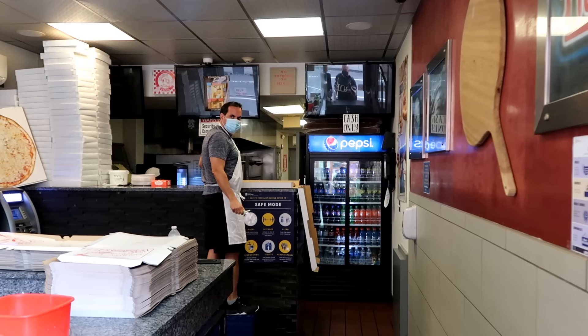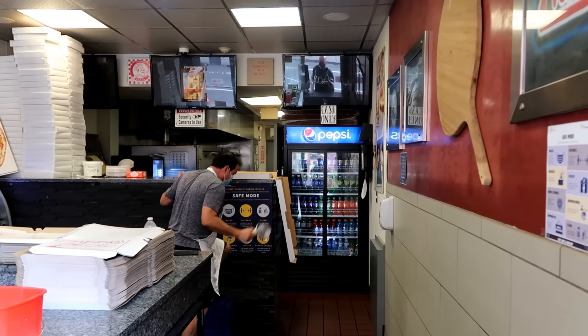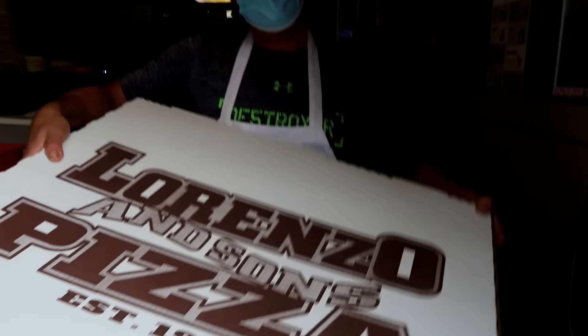Someone asks: 'You're gonna try to eat the whole thing?' I'm gonna eat it all by myself — that and eight cheesesteaks. Lorenzo's, established 1970 — Lorenzo himself. Largest pizza on South Street, 28 inches.